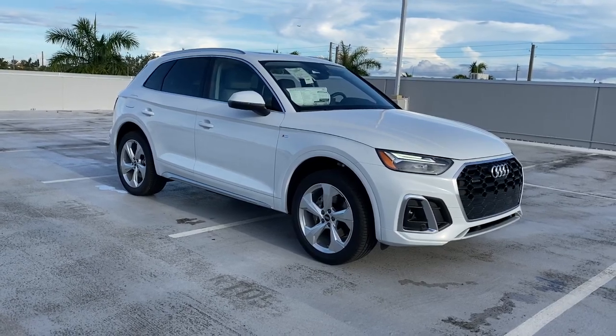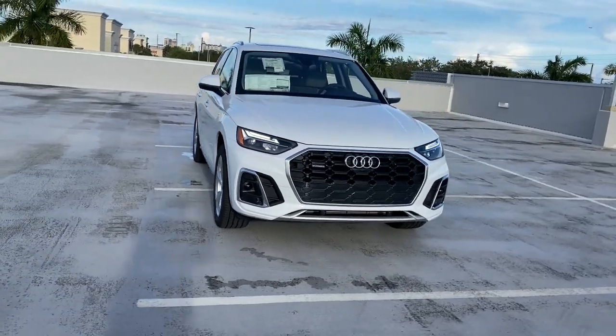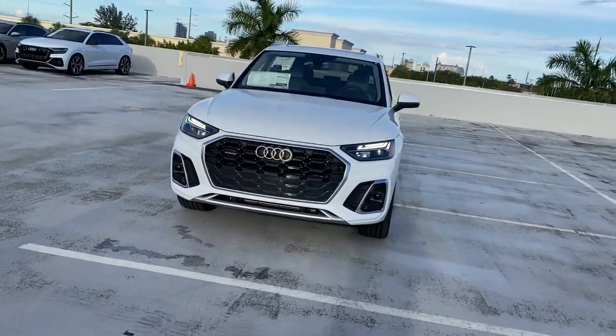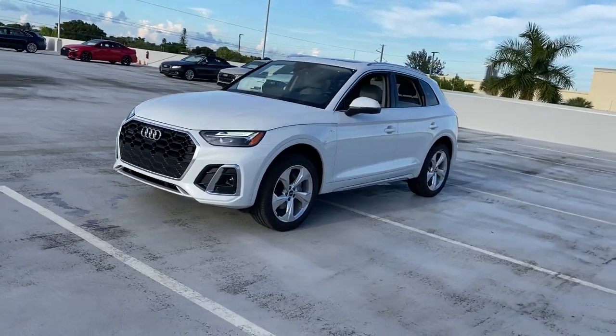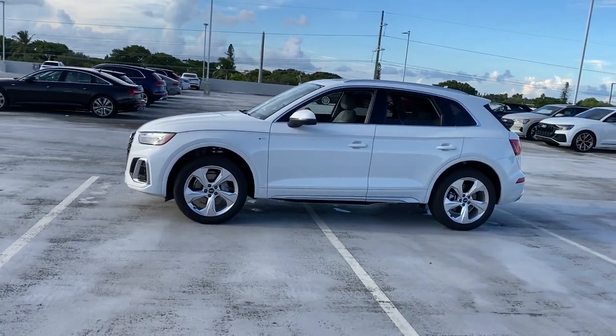Get acquainted with the 2022 Audi Q5. Enjoy a view of this stylish Audi Q5. Handsome and capable, it offers a host of upscale features, all-wheel drive capability, a serene cabin, and impressive safety features.